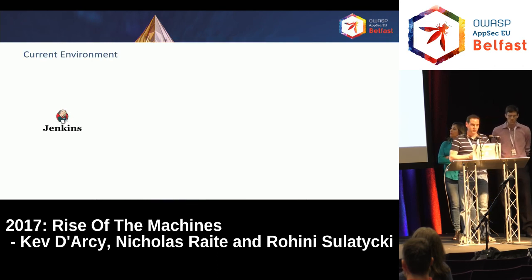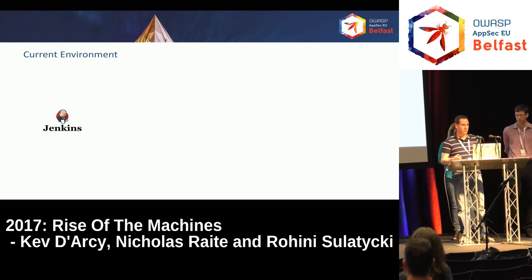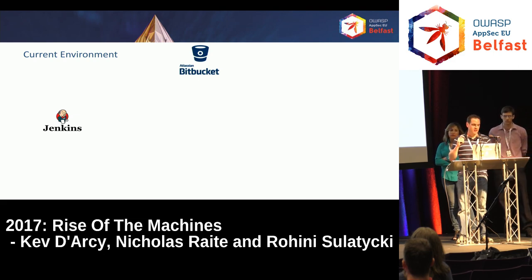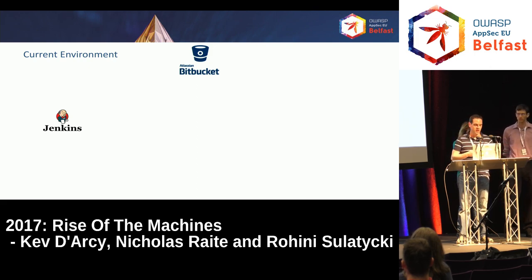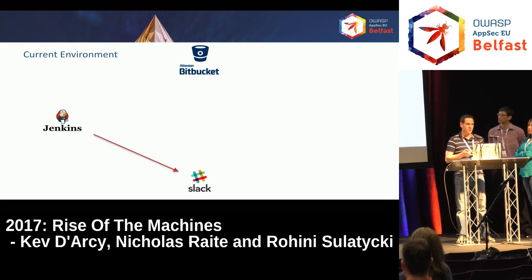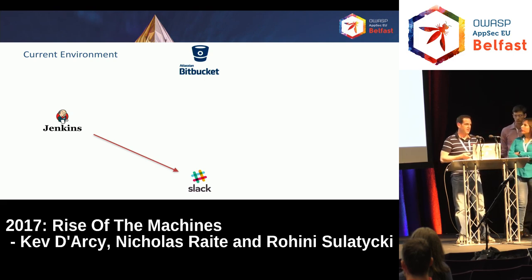An overview of our current environment: Jenkins is the one that rules the roost — it's where all the scans are managed, run, and deployed from. We've tried to use Bitbucket as much as possible, both for retrieving source code for applications and for storing all our Jenkins jobs for the scans. We were working closely with the DevOps team and they told us about Jenkins pipelining, which means you can have your entire Jenkins configuration in your source code repository rather than traditional GUI-driven jobs. We also decided to use Slack as our monitoring mechanism — when a scan starts, finishes, fails, or something goes wrong, we send a message out to the Slack channel. We can get it on our desktops and phones.